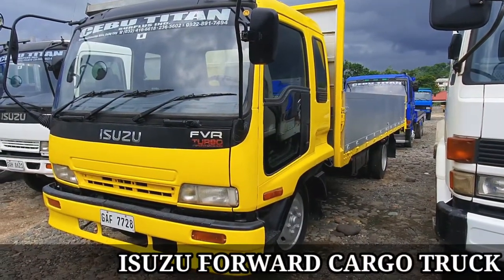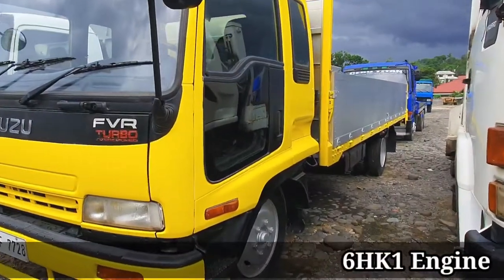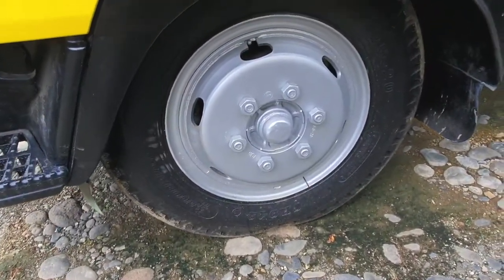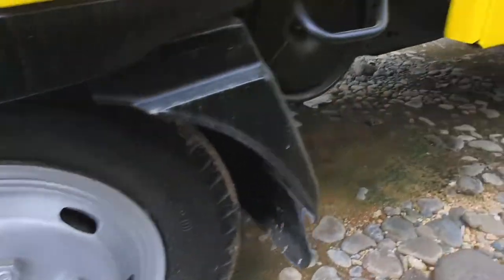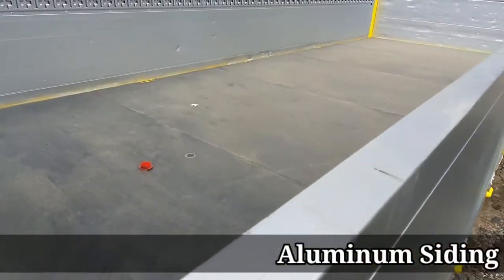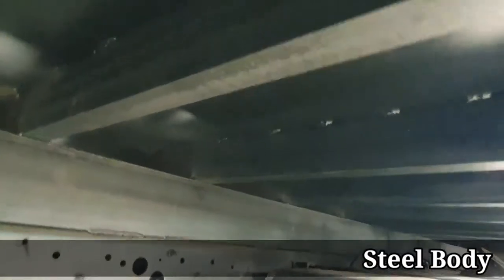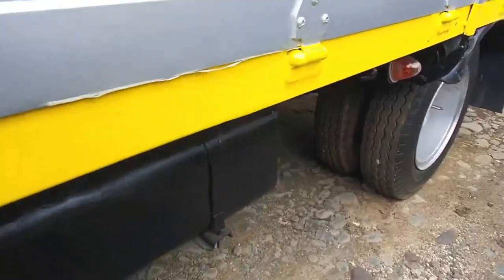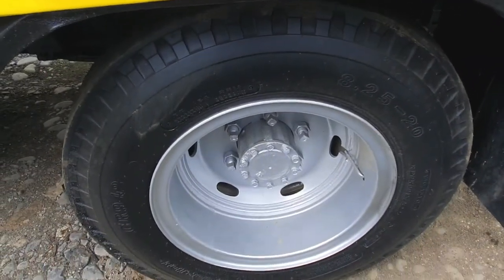This is the Isuzu Cargo Truck with a 6HK1 engine, six holes, with the dim set. It has aluminum siding with also a steel body — all steel. Let's take a look. 8.25 by 20 tires.